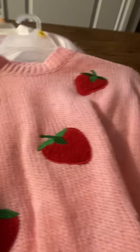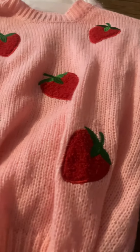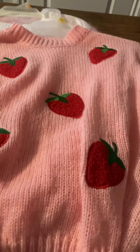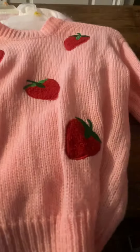The next one is this strawberry sweater. I have been wanting a strawberry sweater or strawberry top for the longest time, and this one really caught my eye. I decided to get it since it's a little bit different from just all the heart ones.